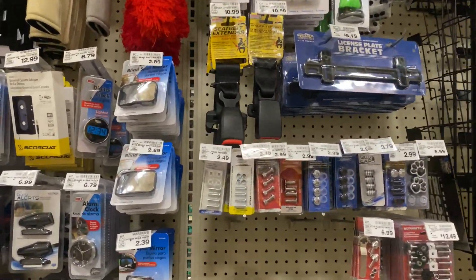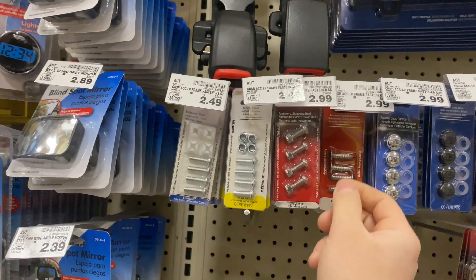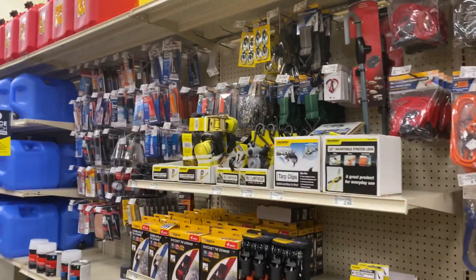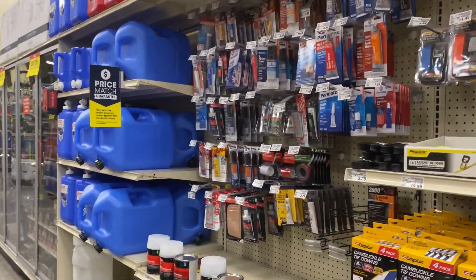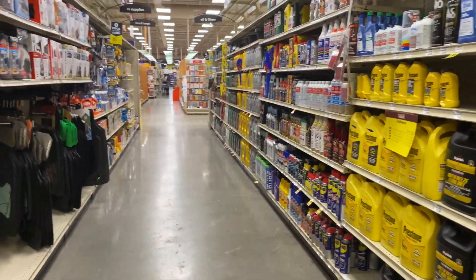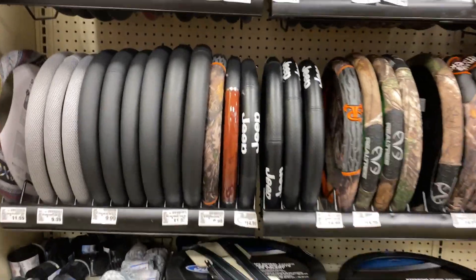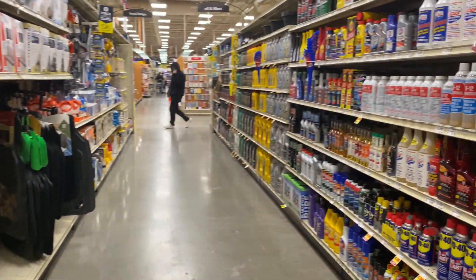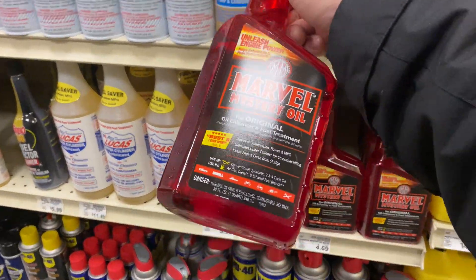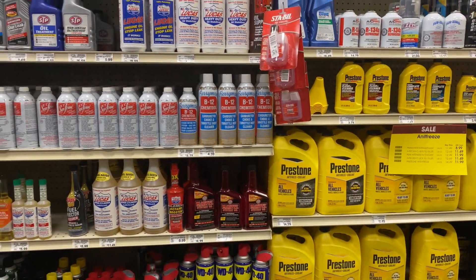Oh, I need some screws — I need some screws for my license plate, so maybe we'll get some of these right here. For the most part, this is Fred Meyer's. I rarely shop at the car section here; usually I just get my stuff from Walmart — oil and stuff like that I usually just get from Walmart. They have a steering wheel here, be nice to get one. Marvel Mystery Oil — Walmart has it for 5 bucks, Fred Meyer's has it for 7 bucks, so I always grab that at Walmart. It's cheaper there.